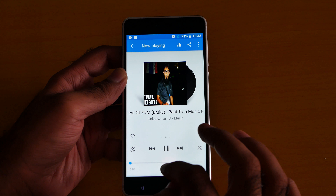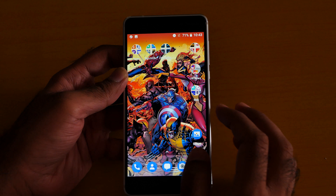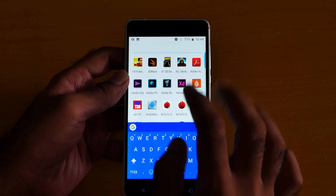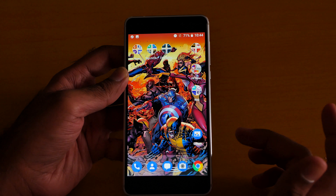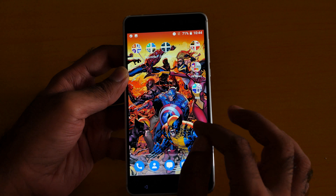Everything about this phone screams premium. There is no doubt this phone is premium. The video player app can play anything you throw at it — Snapdragon 430 is not the bottleneck.